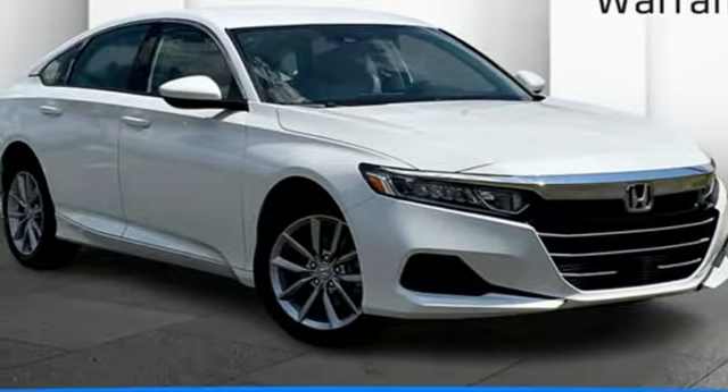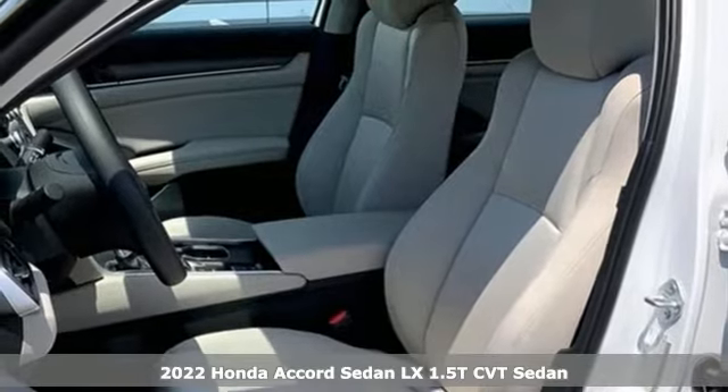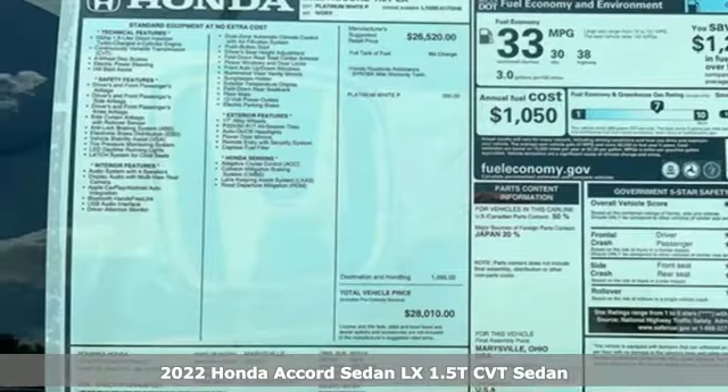Here's a new 2022 Honda Accord sedan. Honda's flagship car isn't just a vehicle, it's a legacy.